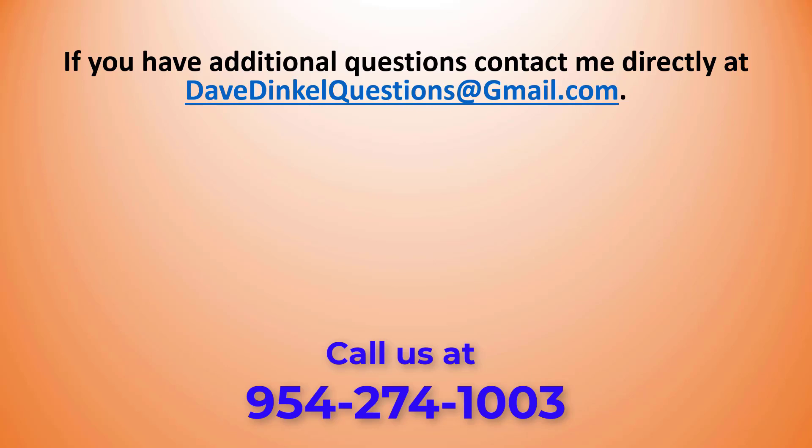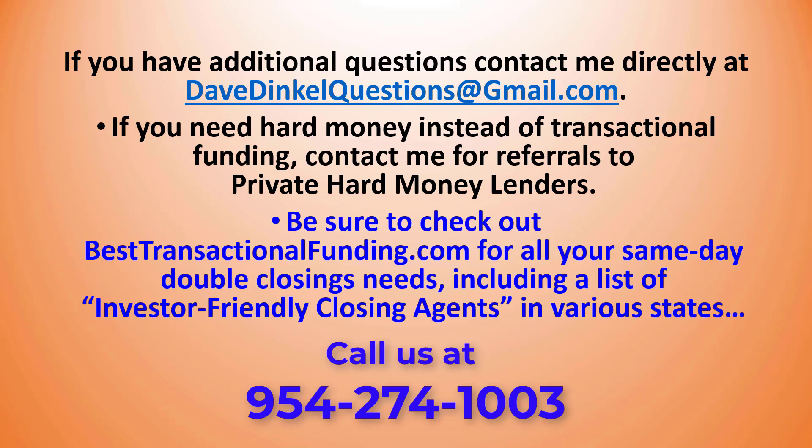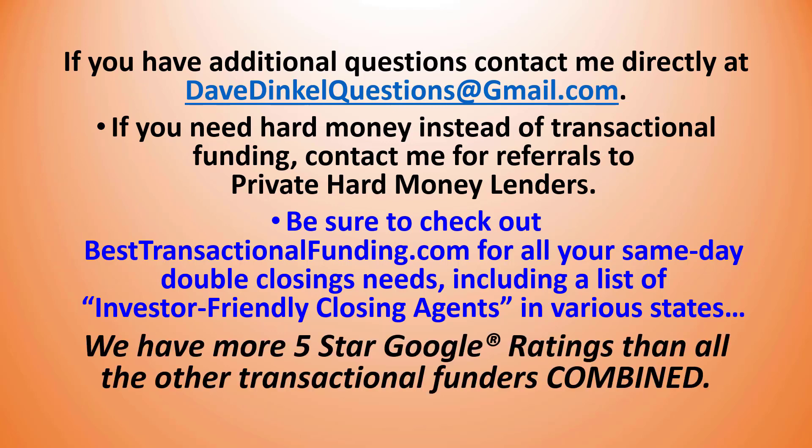If you have any additional questions, contact me directly at davedinklequestions@gmail.com. If you need hard money instead of transactional funding, contact me for referrals to private hard money lenders. Be sure to check out besttransactionalfunding.com for all your same-day double closing needs, including a list of investor-friendly closing agents in various states. We have more 5-star Google ratings than all the other transactional funders combined.